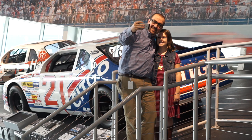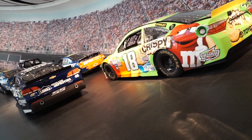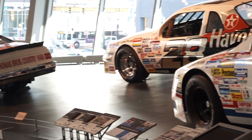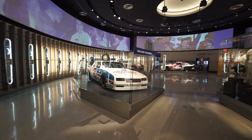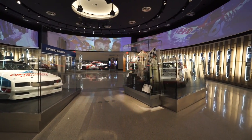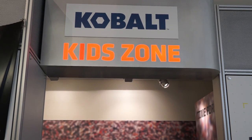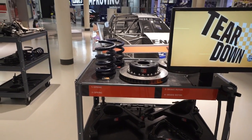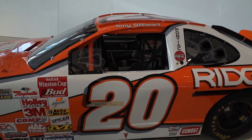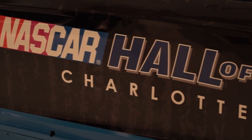Posing for a picture in front of Glory Road is a must. Along a life-size track that gradually increases from zero to 33 degrees of banking, you'll find tracks represented from across the nation and 18 iconic race cars that have shaped the sport. In the Hall of Honor, you'll find the most recent Hall of Fame class represented through videos and one-of-a-kind artifacts. We're also proud to offer fun, educational programs that engage students in real-life exploration of STEM concepts as they apply to NASCAR. There is truly something for everyone.